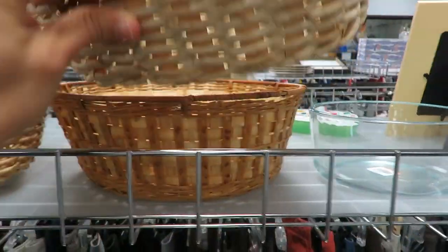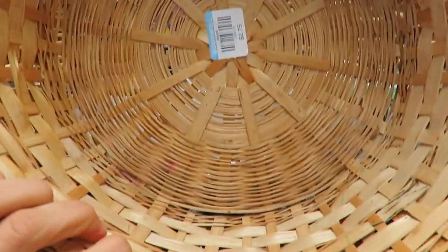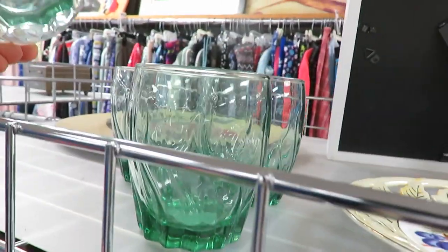Baskets are another thing I always have to pick up and look at, but at Goodwill you can have a hit or miss on whether the baskets are a good price or not.